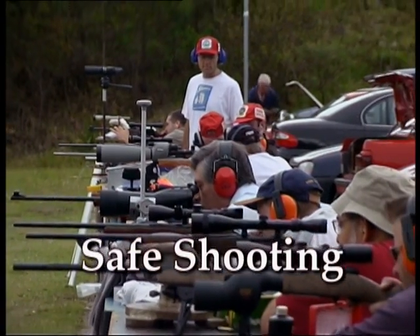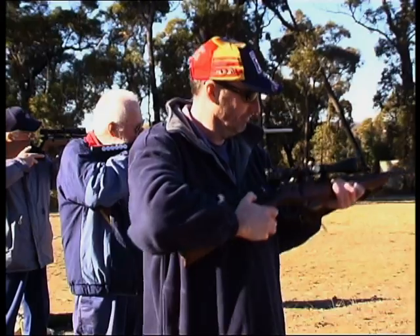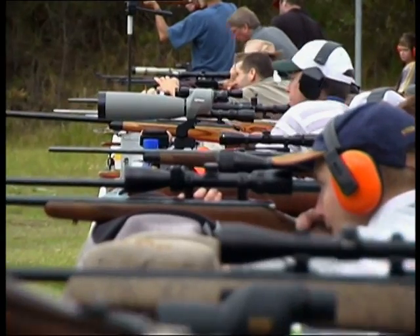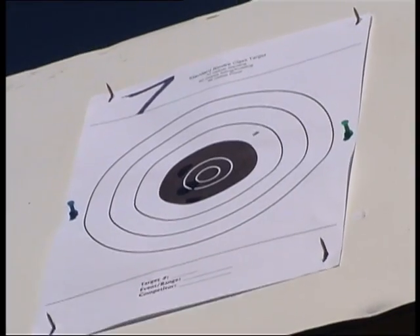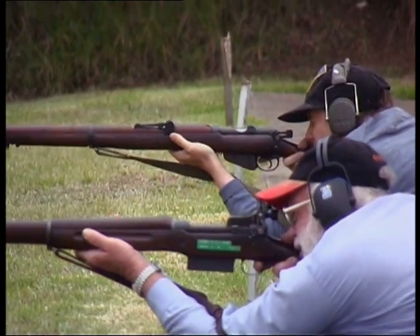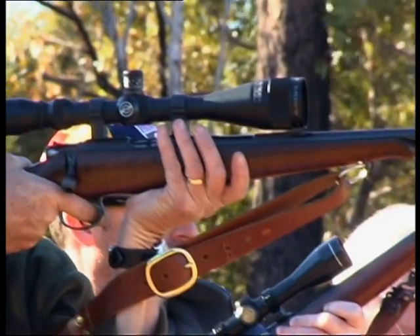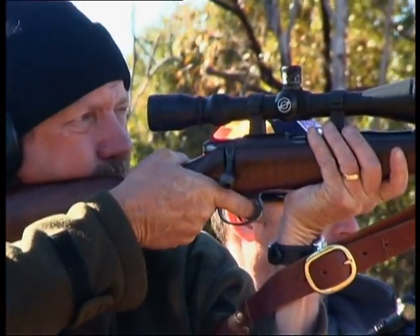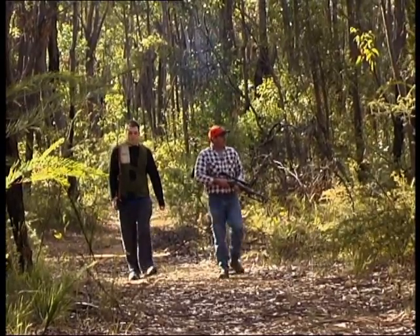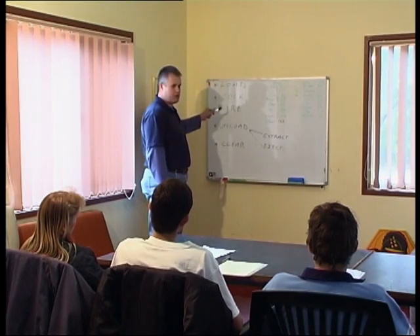Shooting is safe because firearm users abide by a strict safety code which has been practiced for years. It's very easy to follow and basically comes down to common sense. That's why shooting is one of the safest sports and is enjoyed by people of all ages. Safe handling of firearms prevents injury to shooters and non-shooters alike. Whether it's for vermin control, hunting or target shooting, the same basic safety principles apply.